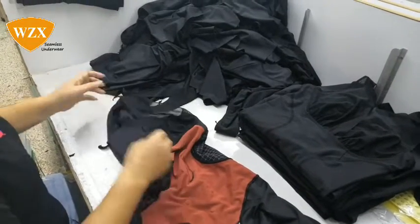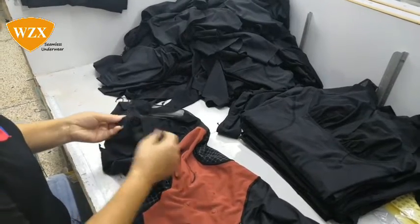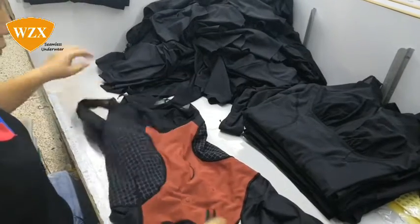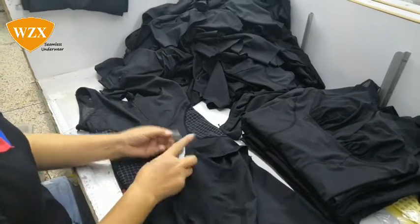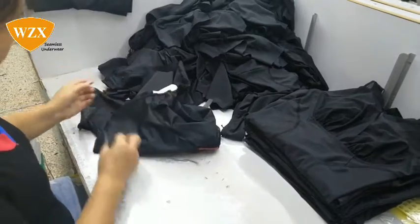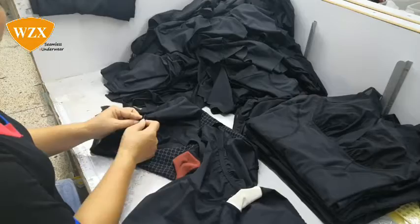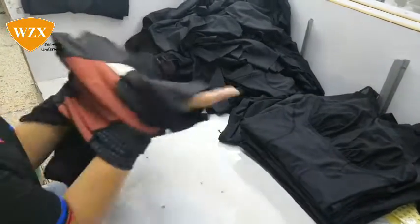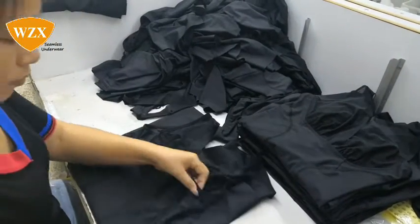All the products should be tested and finished quality inspections. We only provide a qualified product to the next quality inspection. There are three quality inspection processes during the whole production.